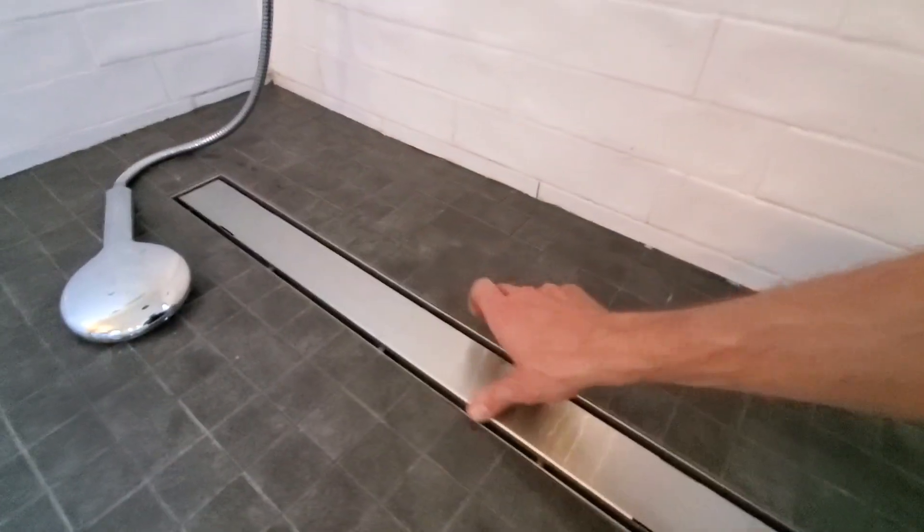By the way, I left the shower running for a minute — longer than a minute — and it wasn't backing up. It was just that little strainer thing. There you go.